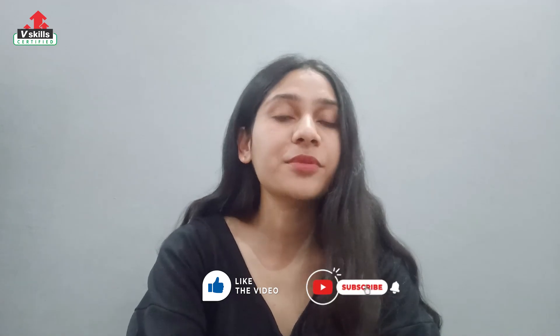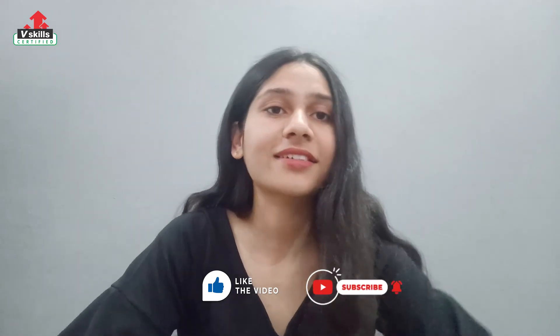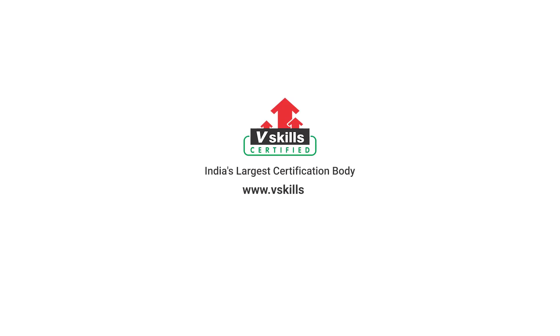Without wasting any time, start your preparation with VSkills Selenium certification. All the best! Don't forget to subscribe to our channel and hit the bell icon to never miss a video from us.